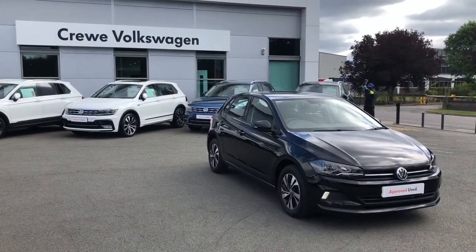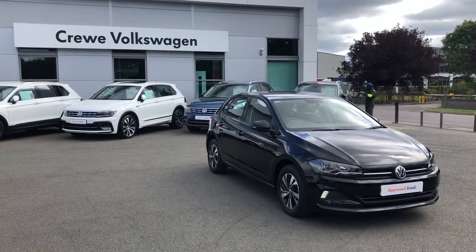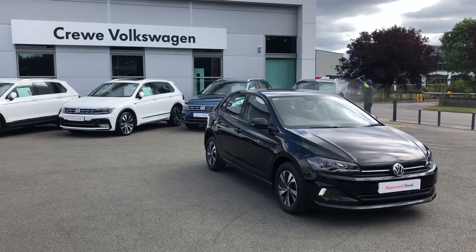If you want to know more information about this vehicle, please contact our sales team on 01270 864 452 or follow the link in the description below.